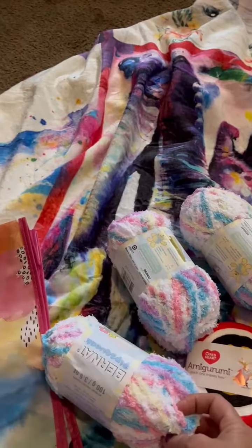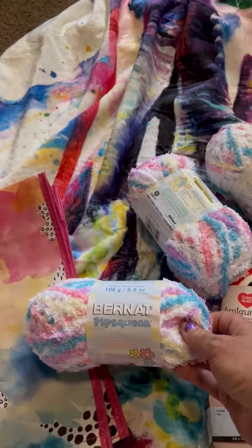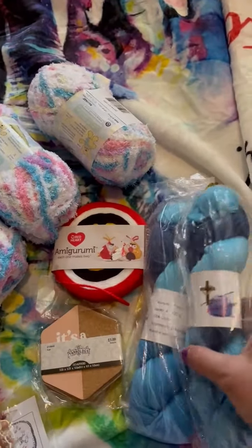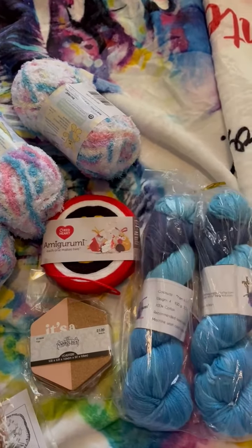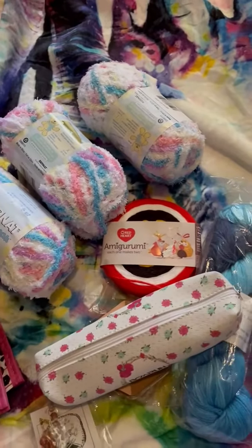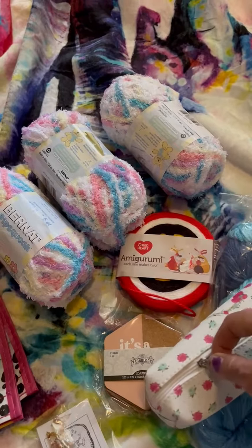This is a Burnett Pipsqueak yarn. This yarn here, I've never had this before. And then this is a little bag with crochet hooks and notions in it. Really pretty.